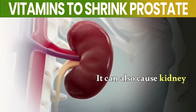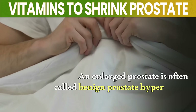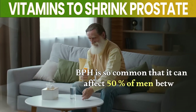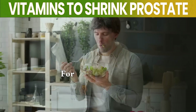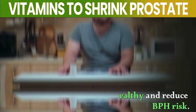Enlargement can also cause kidney, urinary tract, or bladder problems. An enlarged prostate is often called benign prostate hyperplasia, or BPH, and it is not cancer. BPH is so common that it can affect 50% of men between the ages of 51 to 60, and up to 90% of men older than 80. Fortunately, a diet rich in specific vitamins and minerals can keep your prostate healthy and reduce BPH risk.